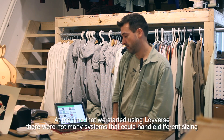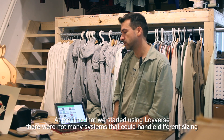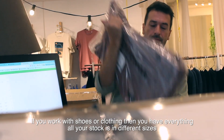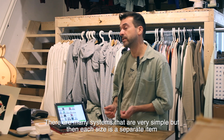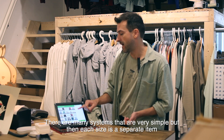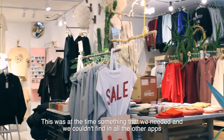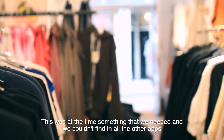At the time we started using Loifers, there were not many systems that could handle different sizing. If you work with shoes or clothing, all your stock is in different sizes. There are many systems that are very simple, but then each size is a separate item. This was something we needed and couldn't find in all the other apps.